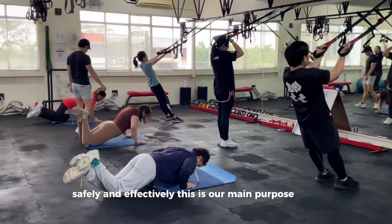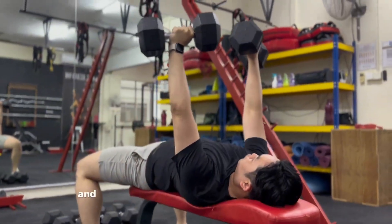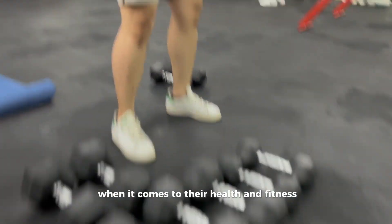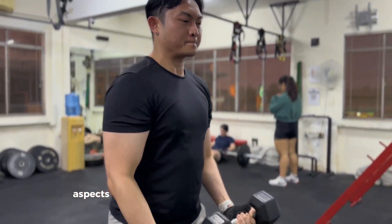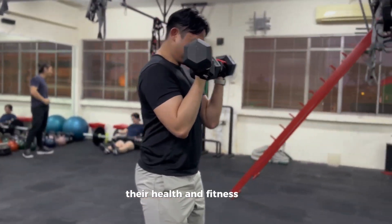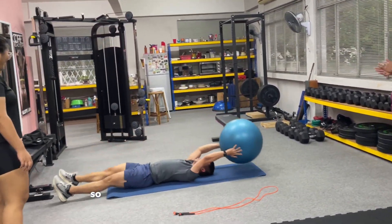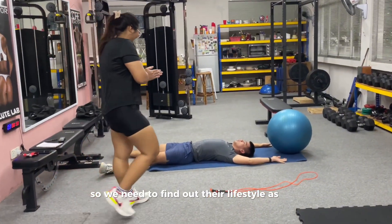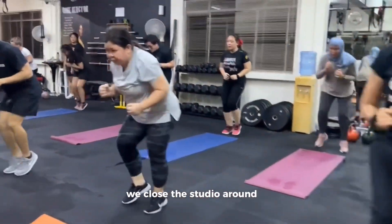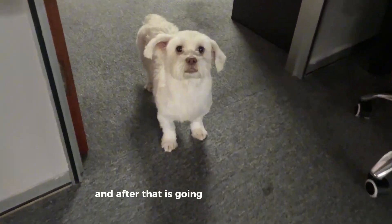This is our main purpose. For PT, it's more personalized and more in depth — we provide necessary advice when it comes to their health and fitness journey, because there are many aspects that influence their progress and goals aside from just exercising. So we need to find out about their lifestyle as well. After all is done, we close the studio around 8pm and then it's going home time.